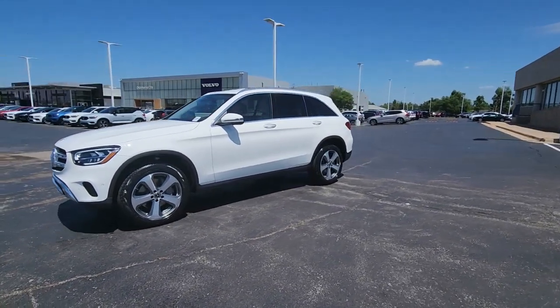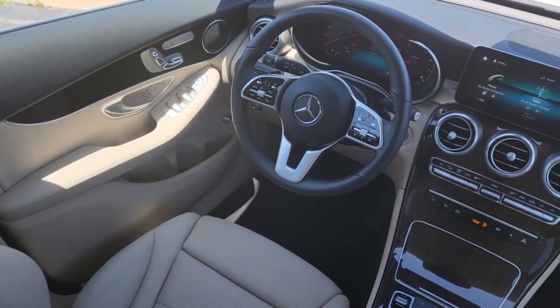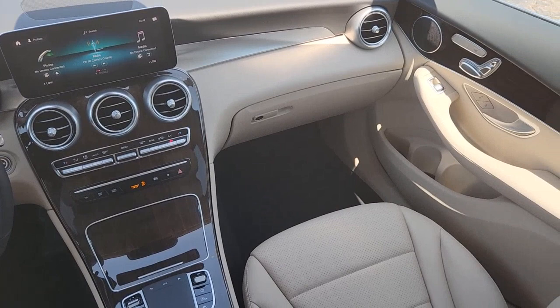Apple CarPlay and/or Android Auto, touchscreen infotainment system, keyless entry, fog lamps, power liftgate, satellite radio, power passenger seat, woodgrain interior trim, heated mirrors, and heated front seats.